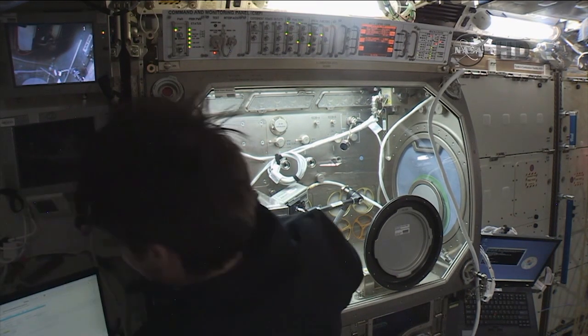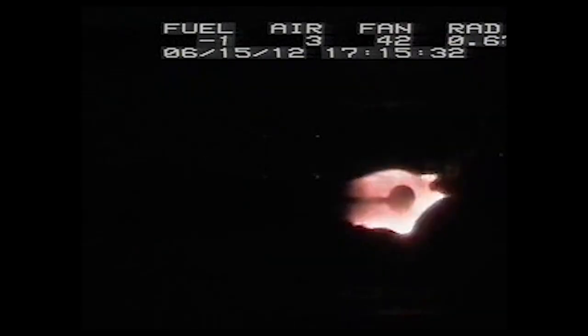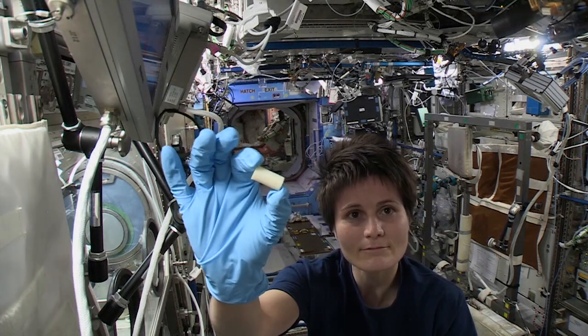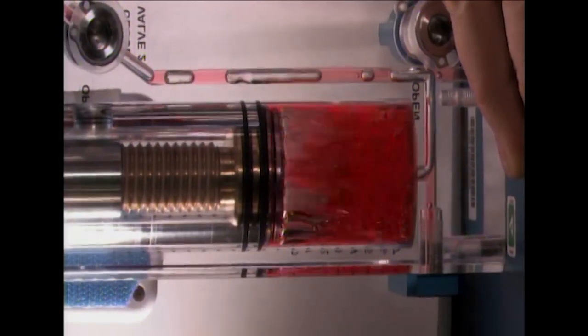So what types of experiments have we handled inside the Glove Box? We've handled combustion payloads, we've handled 3D print payloads, we've had fluid dynamics payloads, and these payloads came from across the center. We also have international partners that perform science inside the Microgravity Glove Box.